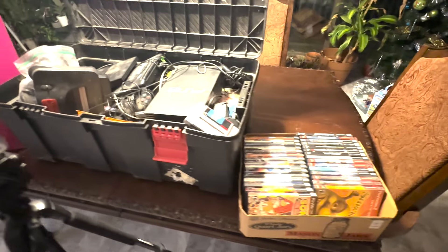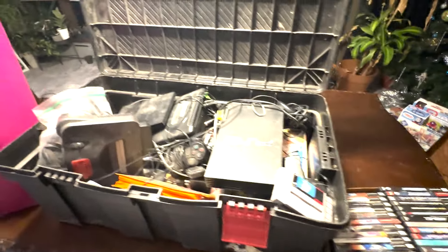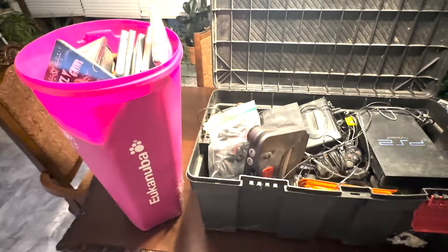I paid $200 for this collection and I have no idea what's in it. Let's unbox it together and you can get my genuine reactions. Let's see how I did.